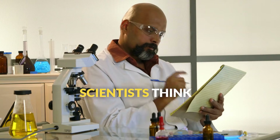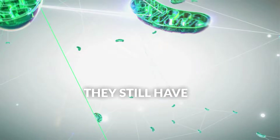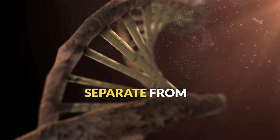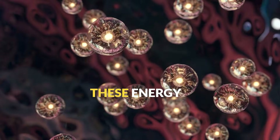Here's a mind-blowing fact: scientists think mitochondria were once free-living bacteria that got absorbed by ancient cells. They still have their own DNA, separate from the nucleus. It's like our cells formed a permanent partnership with these energy specialists.